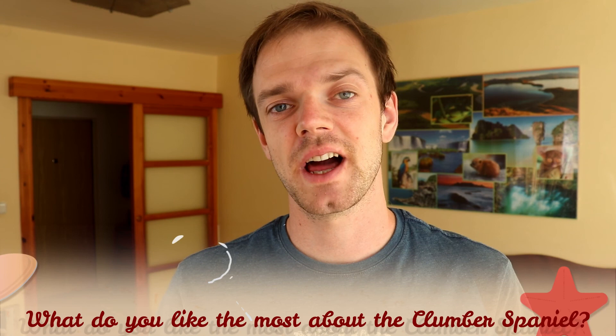Tell me in the comments what you like most about the Clumber Spaniel and what is your experience with this dog breed. If you are new to this channel, consider subscribing, turn notifications on, and check out our Instagram and Facebook — links are in the description. Thank you for watching, see you in the next video.